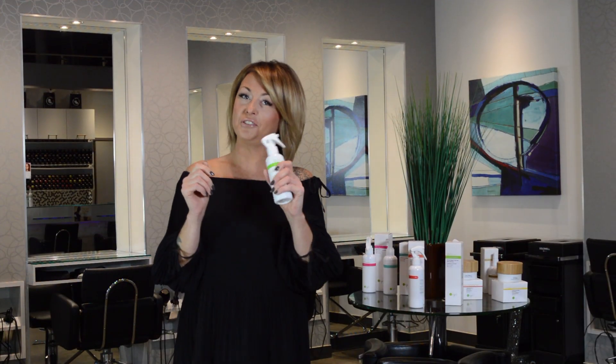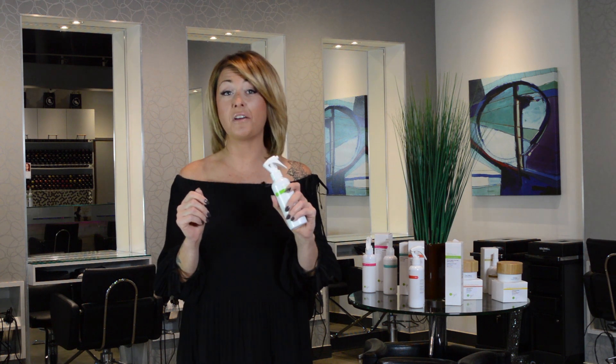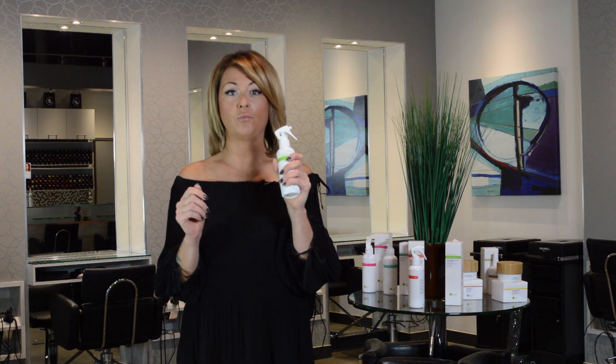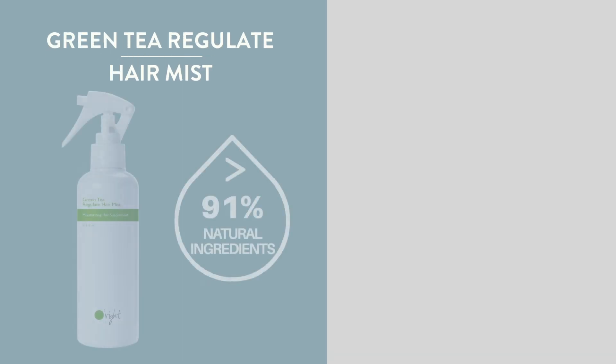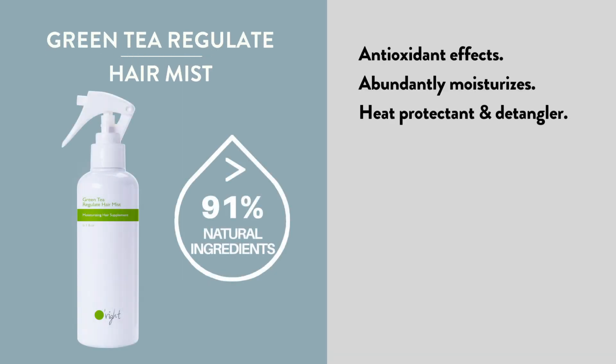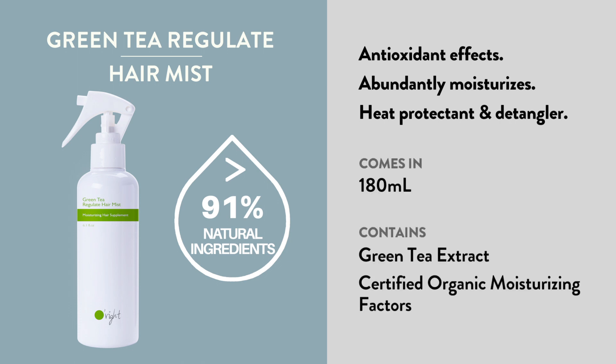The green tea moisture spray is also one of my favorites because it works for any texture of hair and it helps to keep the moisture in the hair. A lot of my clients speak very highly of the green tea hair mist because it adds so much extra shine, and for clients with super textured hair, it makes the blow-dry a lot easier and takes a lot of effort and time out of their daily routine.